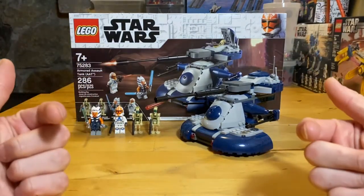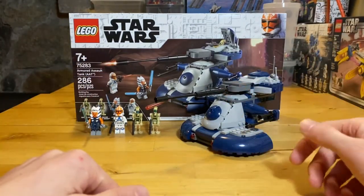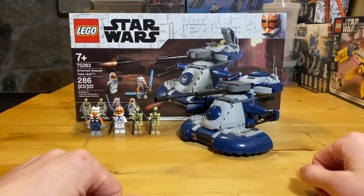Hey everybody, welcome back to the channel. My name is CT Bricks and welcome on in to my 75283 Armored Assault Tank Review, or AAT.